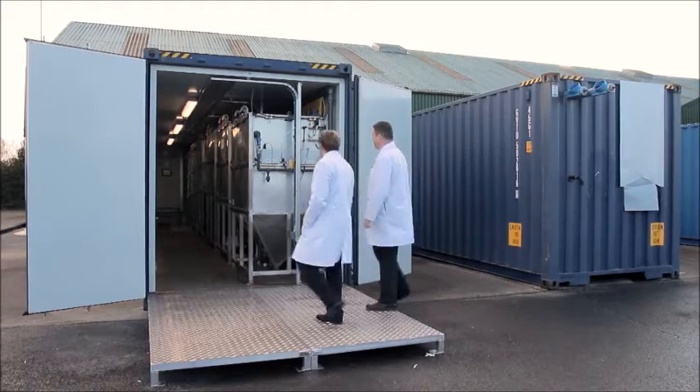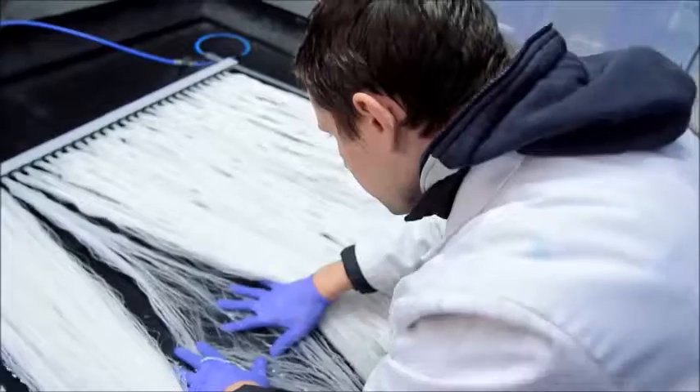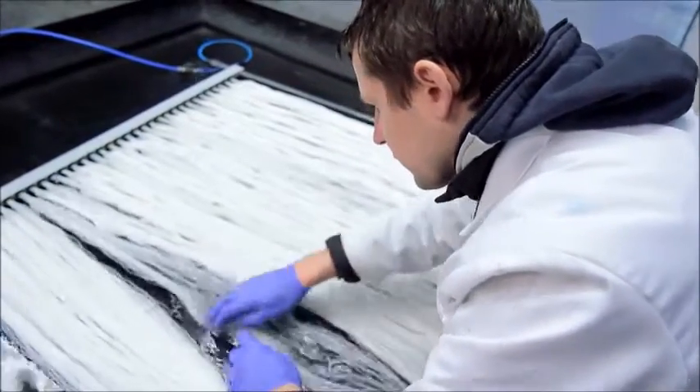Oxymem solves energy-intensive wastewater treatment. Between two and three percent of a developed nation's energy is consumed treating wastewater, so it's a very expensive process — and it's a process that really hasn't changed in a hundred years.